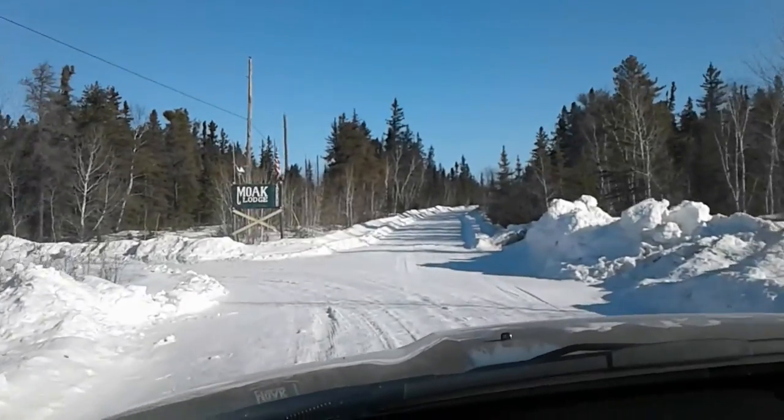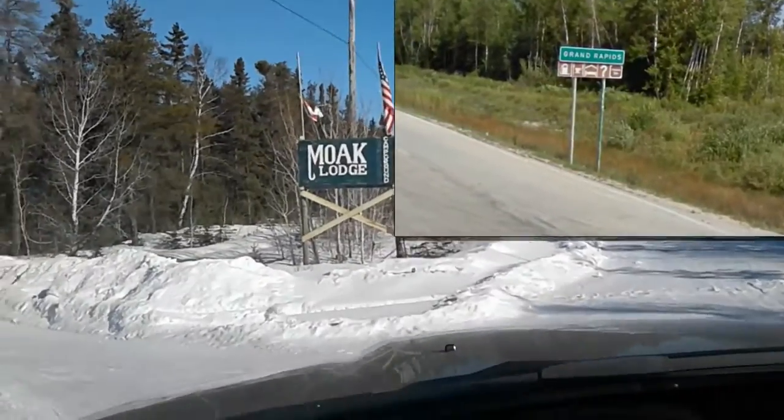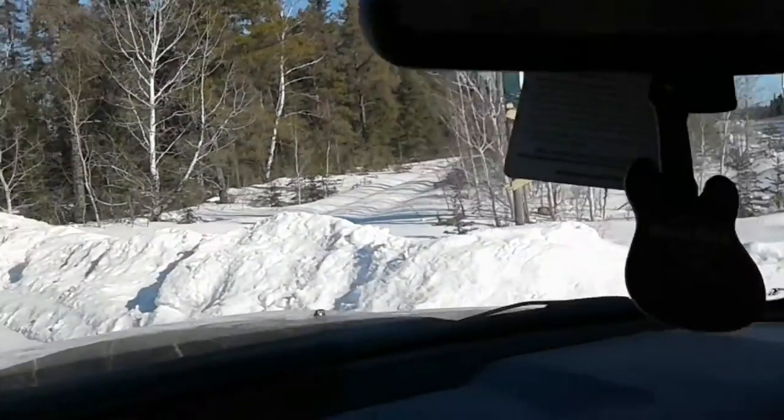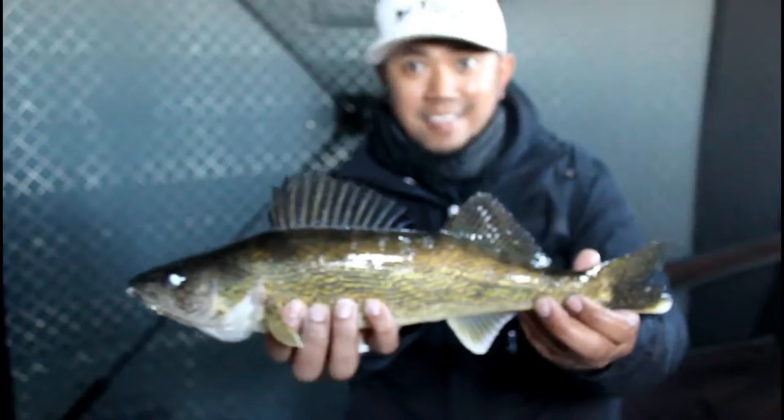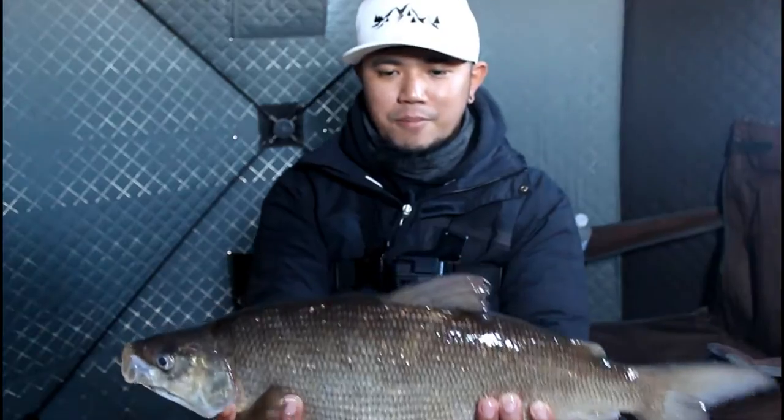What's up guys, we are here at Moak Lodge at Cedar Lake, just less than 20 kilometers from Grand Rapids. There are just lots of fish here, either in open water or ice fishing — walleyes, northern pikes, burbot, and whitefish.